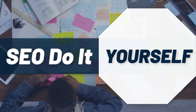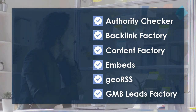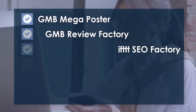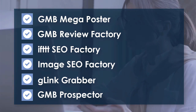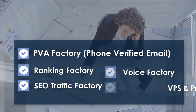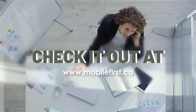SEO do-it-yourself tools: authority checker, backlink factory, content factory, embeds, geo RSS, GMB leads factory, GMB mega poster, GMB review factory, IFTTT SEO factory, image SEO factory, G-link grabber, GMB prospector, PVA factory, phone-verified email, ranking factory, SEO traffic factory, voice factory, BPS and proxies. Check it out at mobilefirst.ca.